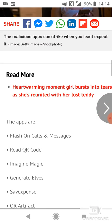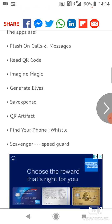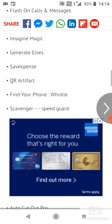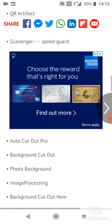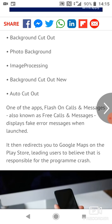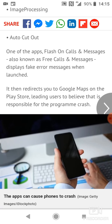Here are the apps in question: Flash on Calls and Messages, Read QR Code, Imagine Magic, Generate Hours, Save Expense, QR Artifact, Find Your Phone Whistle, Scavenger Speed Guard, Auto Cutout Pro, Background Cutout, Photo Background, Image Processing, Background Cut Out New, and also Cut Out.